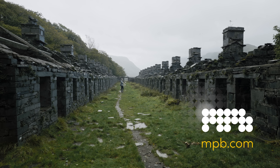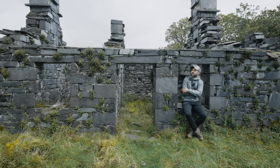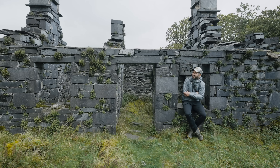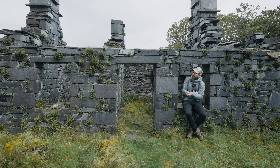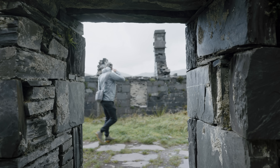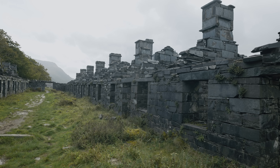A big thank you to MPB for sponsoring this week's video. Hello everybody, welcome to a new location for me and my videos today. I can't believe I've not been here before because this street is very much up my street. These are called the Anglesey Barracks, built in about 1870, where miners used to stay when it was too far to go home after a day's work. I imagine they were in slightly better condition in the 1800s, but photographically they look fantastic.